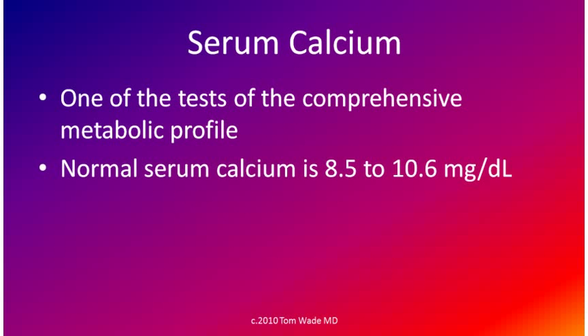Serum calcium is one of the tests of the Comprehensive Metabolic Profile, also called the Complete Metabolic Panel. The normal serum calcium is 8.5 to 10.6 mg per deciliter.